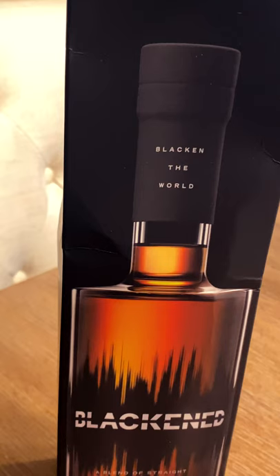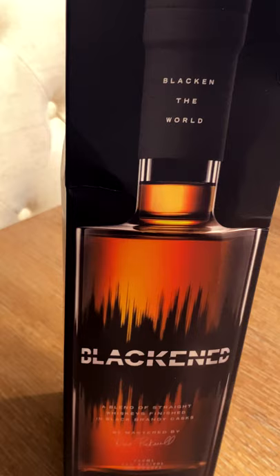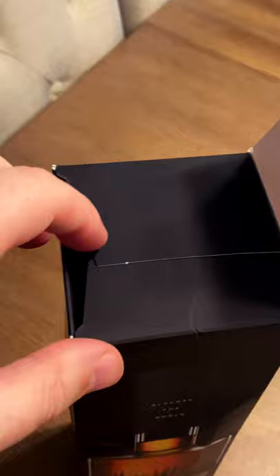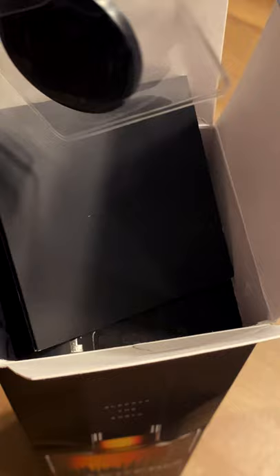The band uses a proprietary Black Noise enhancement process where they literally blast the Black Album during the distillation process. This is a high-quality collector's item for Metallica fans, but it's also not a gimmick. As a long-time whiskey enthusiast, I can tell you that this is a very high-quality whiskey with a honey-and-oak taste on the tongue.